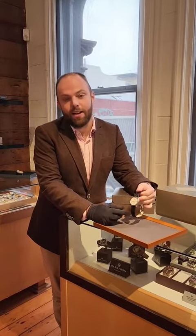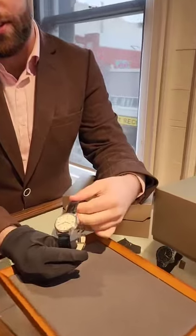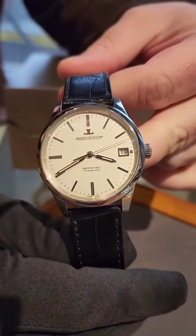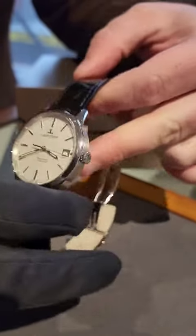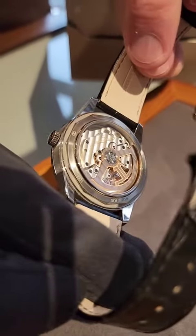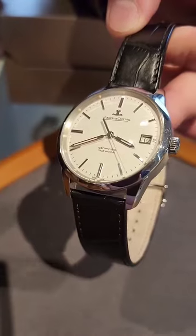Today we're having a look at another one of our interesting watches — this is a Jaeger LeCoultre Geophysic True Second. This is quite an unusual watch; it's a just-under-40-millimeter dress watch, and you'll notice that the second hand ticks. However, this is still a mechanical timepiece, and this is what's referred to as a true beat or deadbeat second.